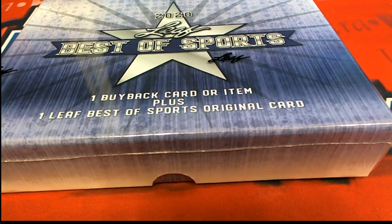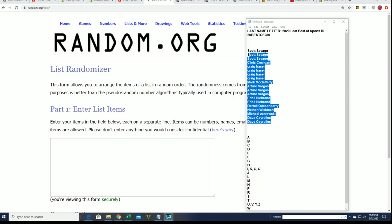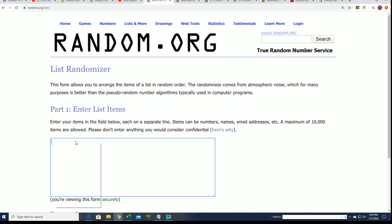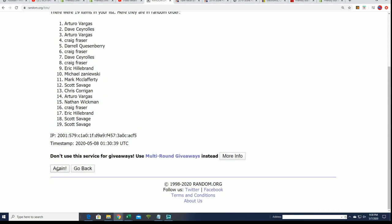It's time for a Leaf Best of Sports box break. We're going to do some randomly — let's find out who gets which last name letter. That's what kind of break this is. You get a last name letter randomly.